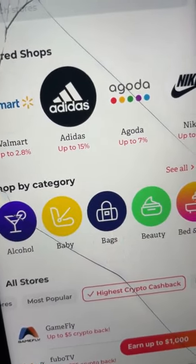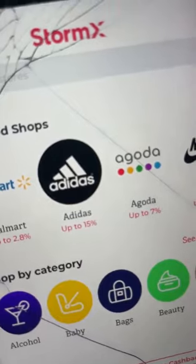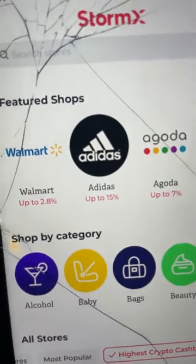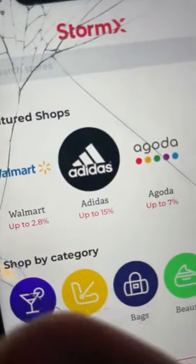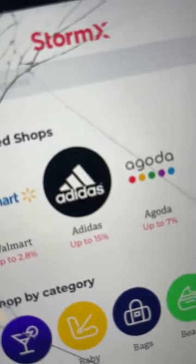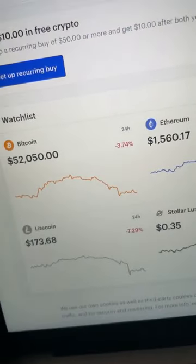How many of you right now are getting value? Smash the like button because it was a fast video. Show me some love. I'm going to leave the description right under the video — all you need to do is click it, download the app, and whenever you shop, you want to collect the cryptocurrency using this free app. Hey, this is Wesley, Billion Dollar Virgin. Much love. Let's go! Later, folks.